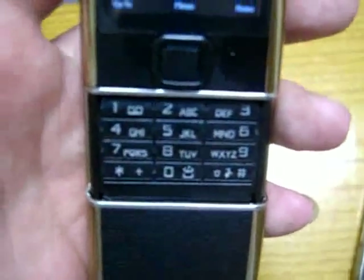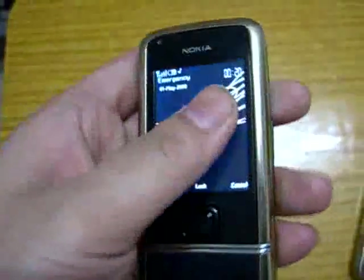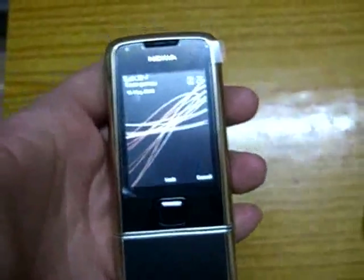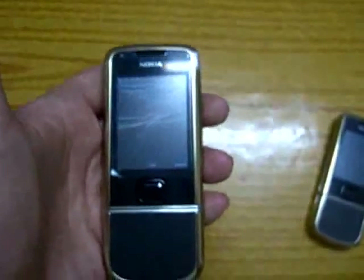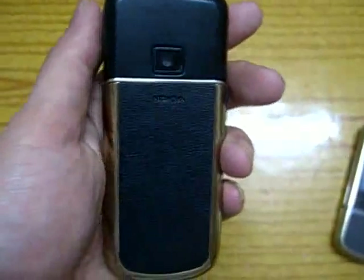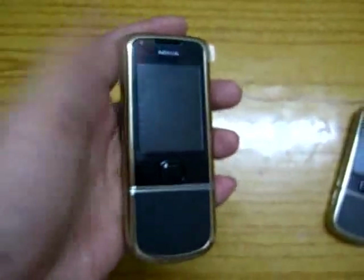The keypad is English. The camera is 3.2 megapixel. This phone also has 4GB internal memory for you to store up to 4000 music tracks.